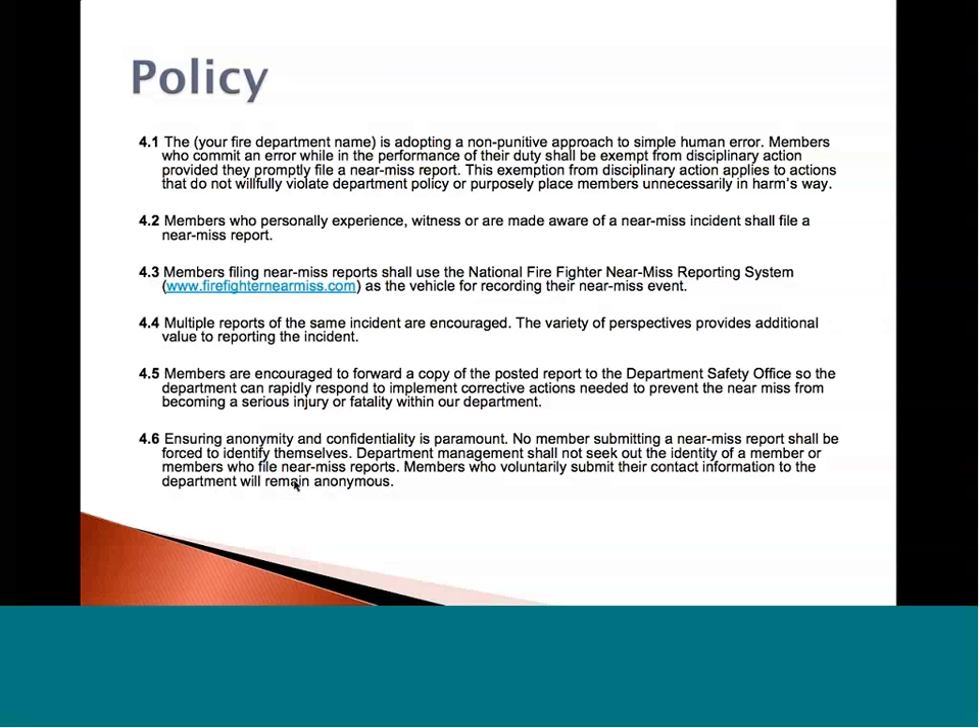Another key part is that if you have several members on the same call, everybody's point of view is different. If Steve and I go to an auto accident, the way we approach it and address the problems could be completely different. Once we talk about it and figure out that my step one was just step three for someone else, we can come back and say, maybe we need to redefine how we do things and create safer opportunities. We definitely encourage multiple reports of the same incident — it's interesting to see the different perspectives from chief officer down to firefighter level and how everyone sees the situation differently.